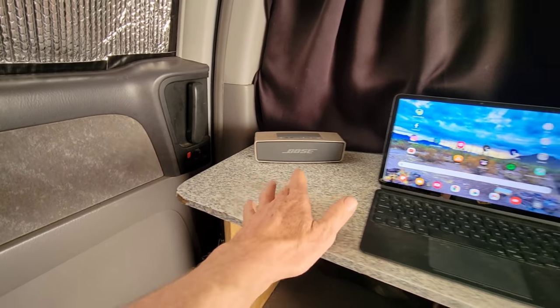The trifold mattress pulls out for lounge mode, and inside the cubbies is where I store my pillows, quilts, and all my bedding. The X-Ped twin XL mattress is made of memory foam and you can inflate it to your preferred firmness — it's self-inflating and very easy to fill up. I fold it in half and put it behind the trifold when not in use. Making or taking down my bed seriously takes under two minutes.